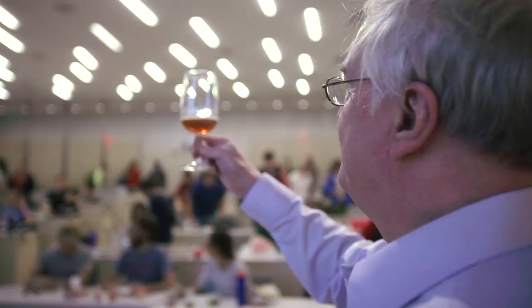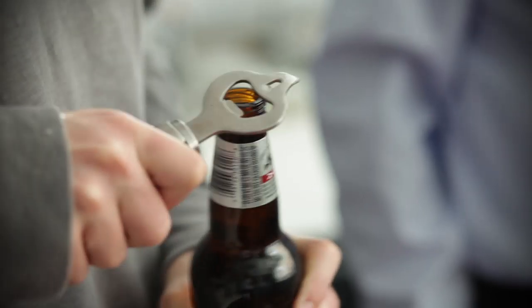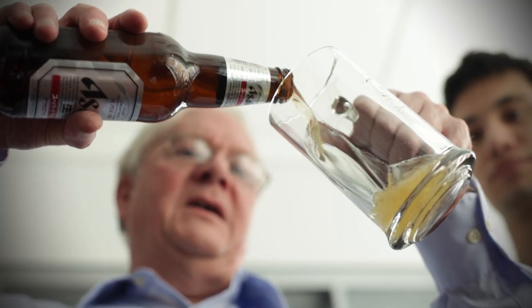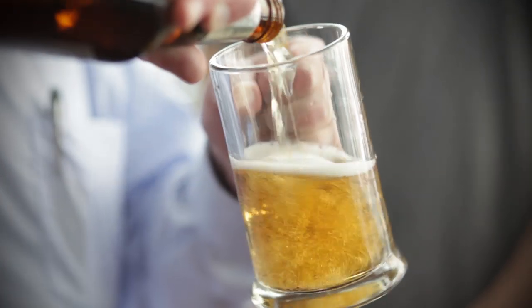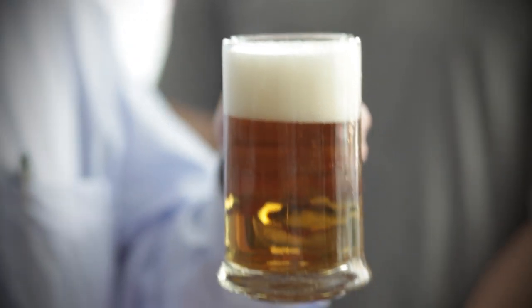My name is Carl Siebert and I teach the science and technology of beer. I'm going to show you how to pour beer to get a nice appearance. Pour down the wall of the glass until it's about half full and then pour into the center. That generates a nice head and avoids filling the entire glass with foam.